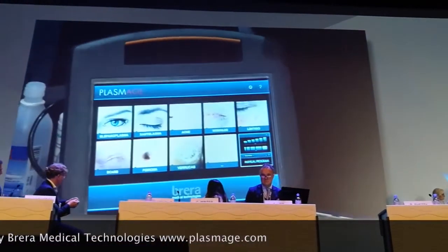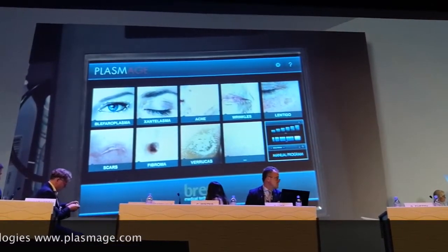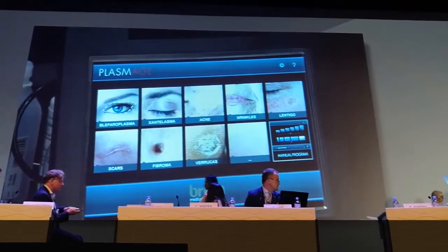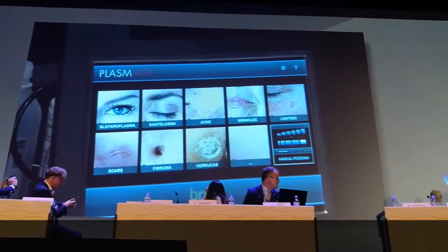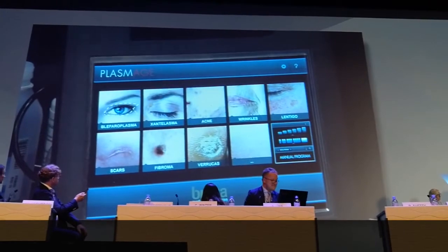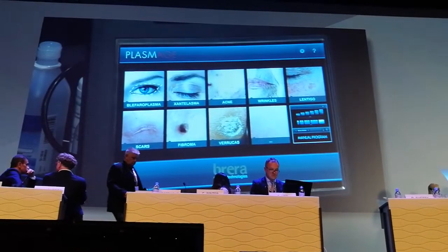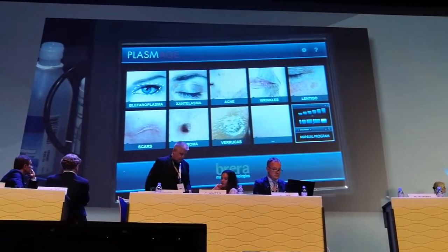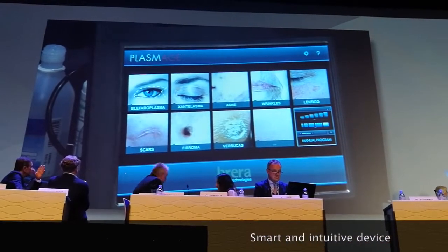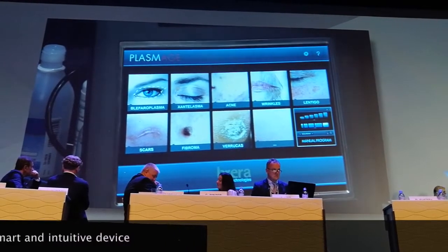Plasma energy is the ionization of air. There are four different stages of matter: solid, liquid, gas, and light. We are just transferring air into light, and this delivers energy similar to lasers and fractional lasers. In my opinion, this works much more intensely for skin tightening, especially in the upper eyelids, than my CO2 laser does.